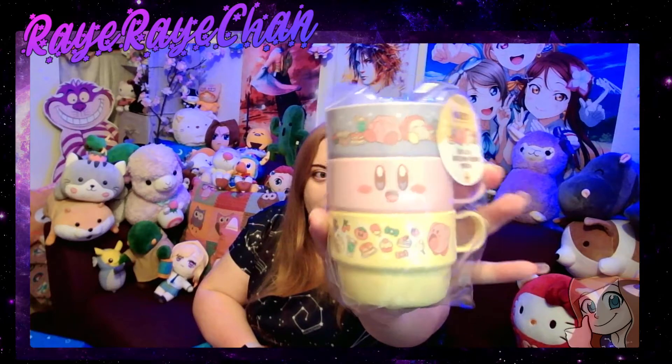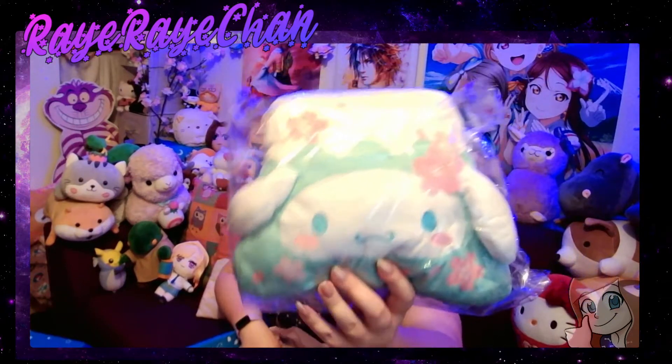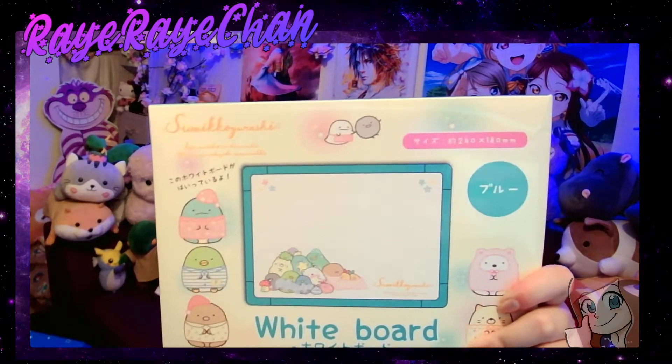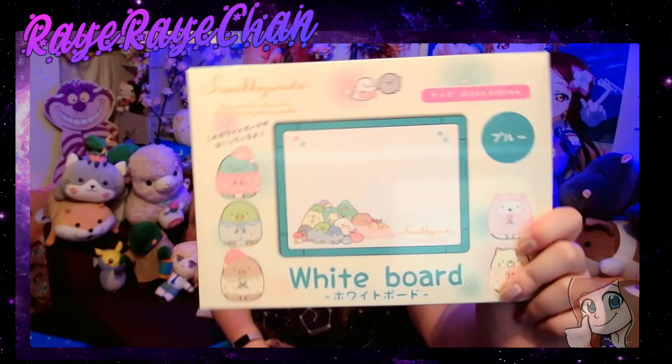Kirby stacking cups! Look — cute little stacked Kirby cups, you can share the love of Kirby. He's eating stuff at the bottom, and right at the very top he's full. I love that! We also have a plush — a Mount Fuji Cinnamoroll plush, as if they just laser-gunned Cinnamoroll's face onto it. And finally there's a whiteboard featuring the Sumikkogurashi characters — the cute little corner creatures. I like to call them sumis because it's easier!